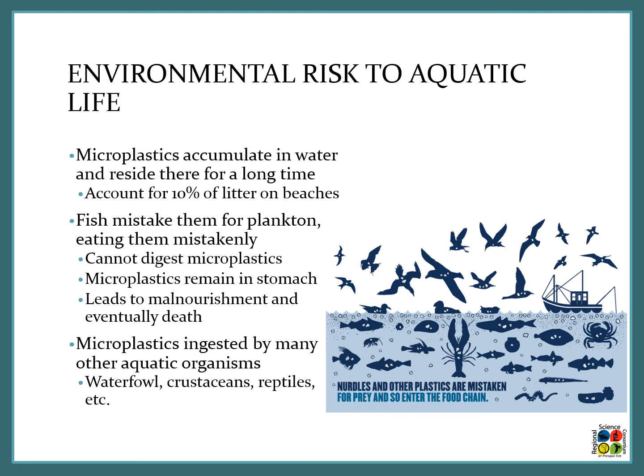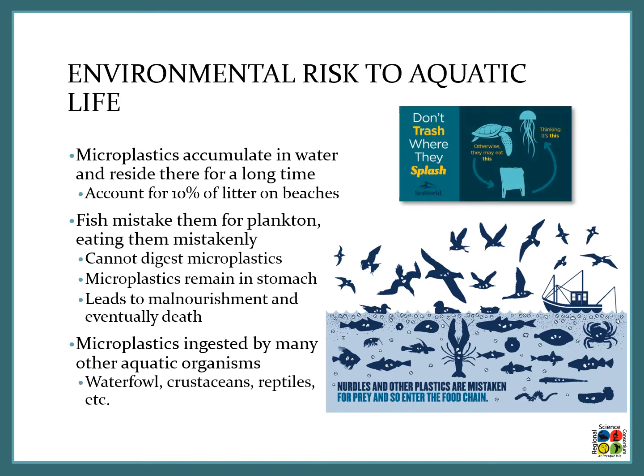Microplastics are also ingested by many other aquatic organisms such as waterfowl, crustaceans, reptiles, and turtles. If you look at the image in the lower right, all those little dots inside those organisms are microplastics. This shows you that they're present in the water as well as transferred between different organisms in this aquatic system.